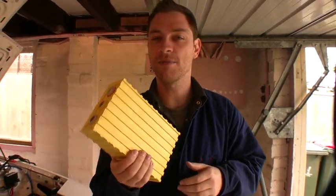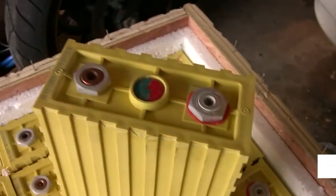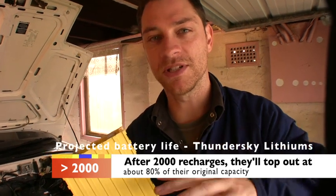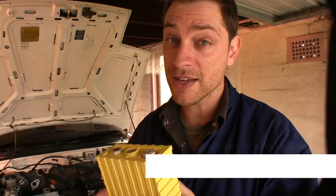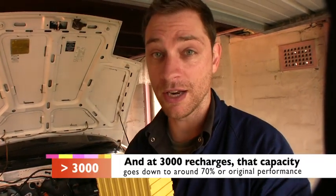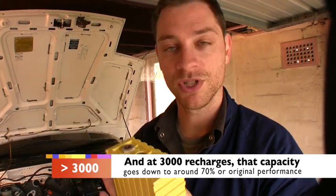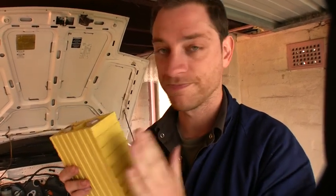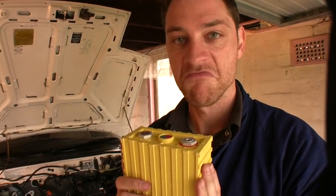I'm told I can expect them to last about 7 years. After about 2,000 charge cycles, I'm told to expect them to drop to about 80% of their full charge capacity. After about 3,000 charge cycles, they're likely to drop to about 70% of their full charge capacity.